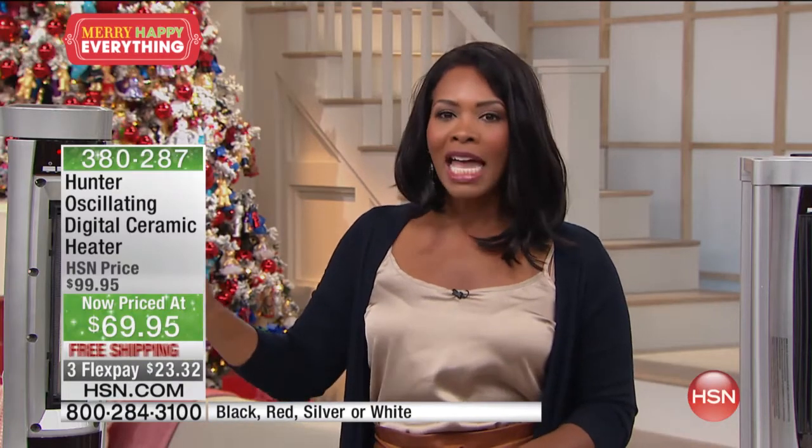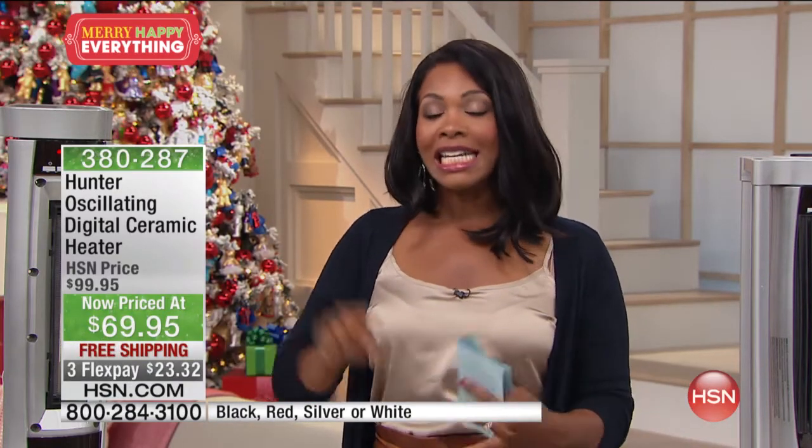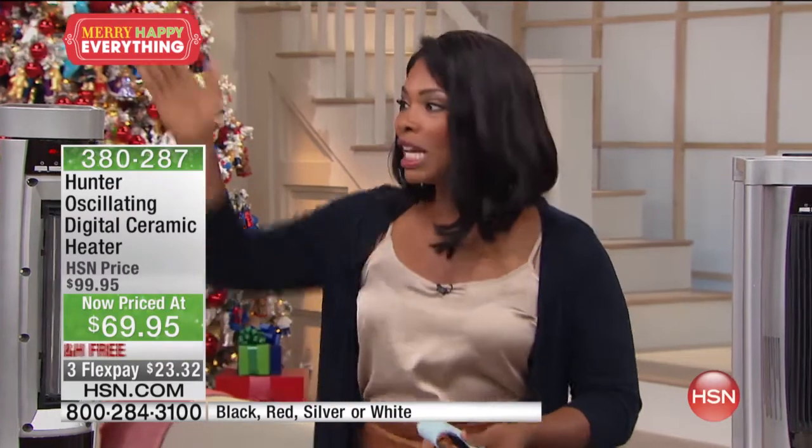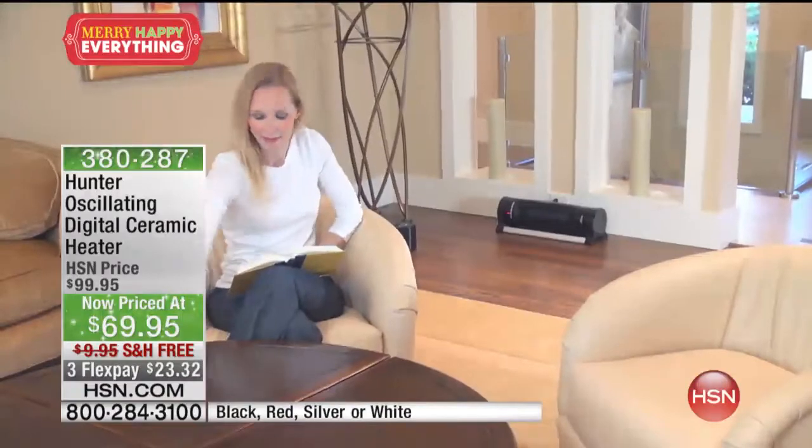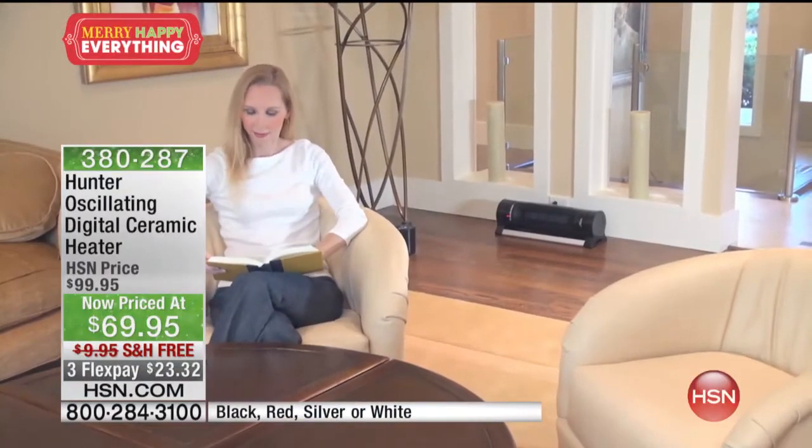Hunter is a brand we've all grown up with and learned to trust with many of the appliances in our home. And now you have an amazing heater — digital, ceramic, energy efficient, easy to use. Stand it straight up, lay it down, or hang it from the ceiling. I have never said that about another unit.